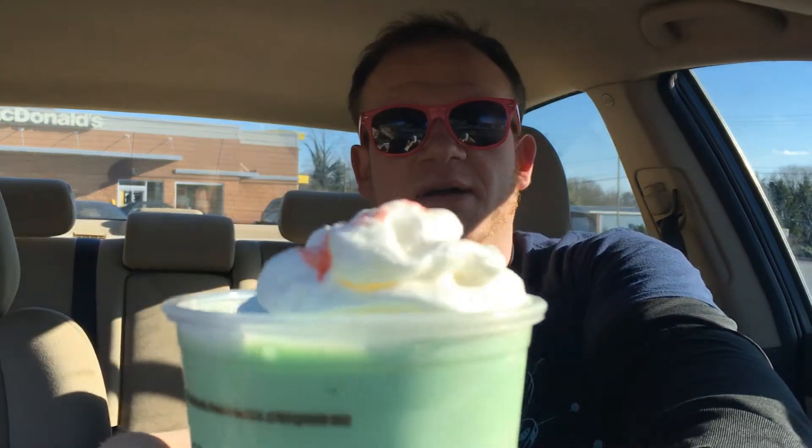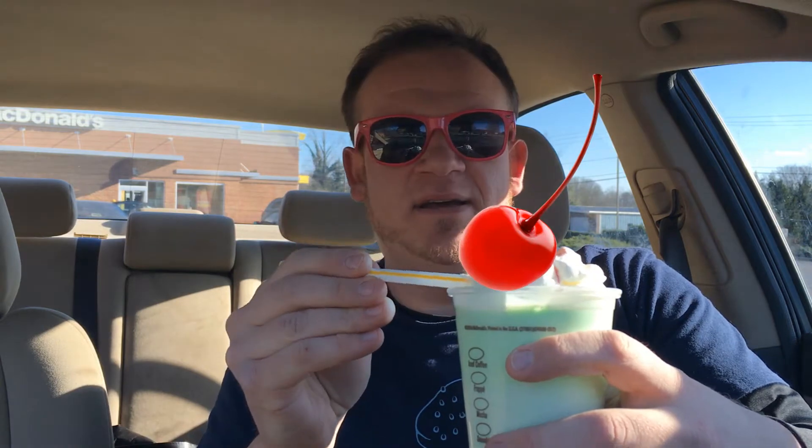I'm going to take this lid off — we've got our whipped cream. Looks pretty good. Got the little cherry. Oh no, we're losing our cherry! I'm going to try to get this cherry out of here real quick. This is a maraschino cherry. Let's see if we can fish this thing out. I love cherries. I'm going to go ahead and just eat the cherry real quick. I popped my first shamrock cherry. Really good.